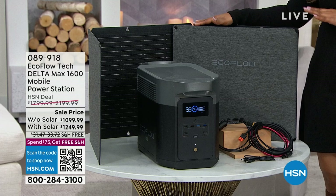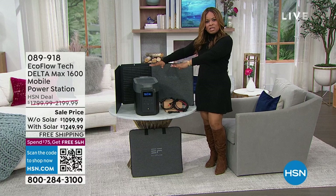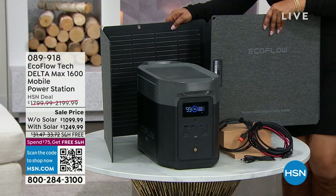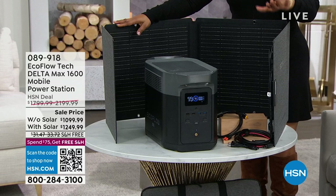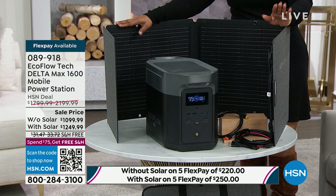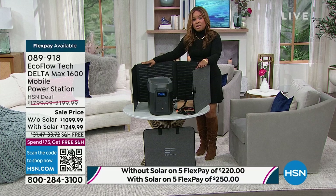We have our expert joining us. This is called the EcoFlow Delta Max 1600. The way you order is you'll decide if you just want the mobile power station or if you'd like it with the solar panel as well. We give you everything you need out of the box. With free shipping and handling, we also offer FlexPay — five major credit cards accepted. You're looking at $220 if you're buying it just without the solar panel, but most people go ahead and pay the extra $30 to get the solar panel.